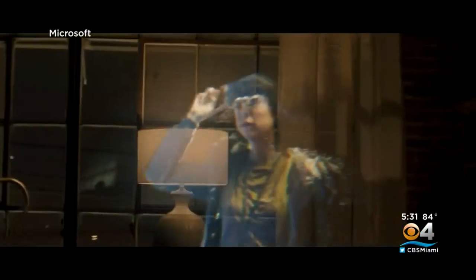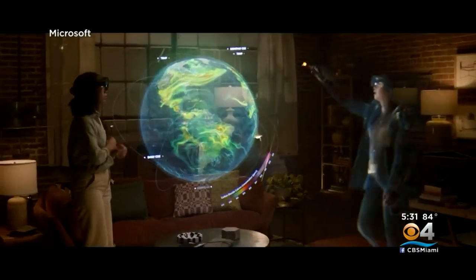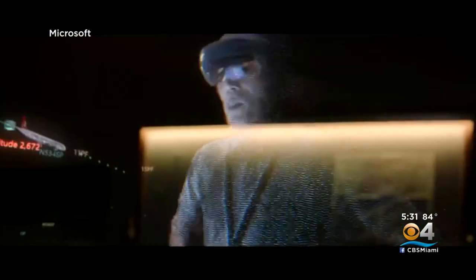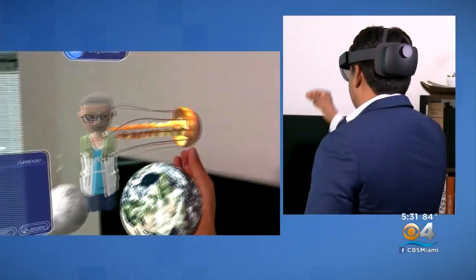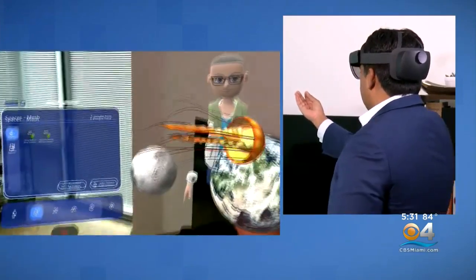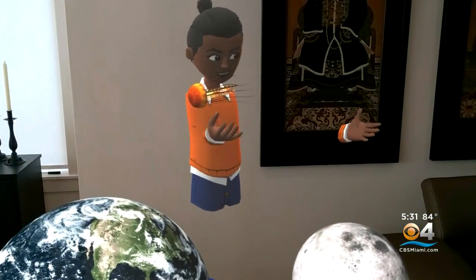Eventually, Microsoft wants to upgrade from avatars to holoportation, projecting a lifelike image in a mesh meeting. There it is. It's like I'm holding it in my hand. It's technology that turns the virtual world into a hands-on experience.